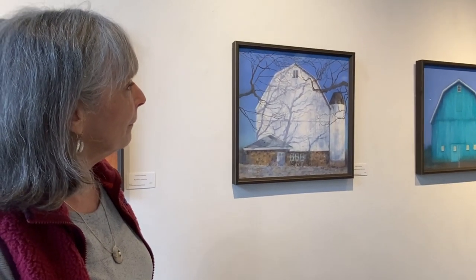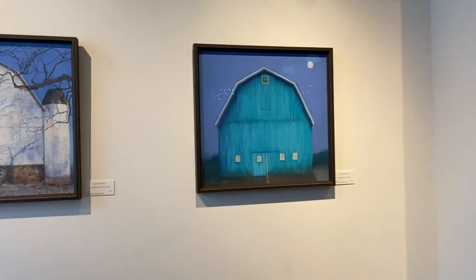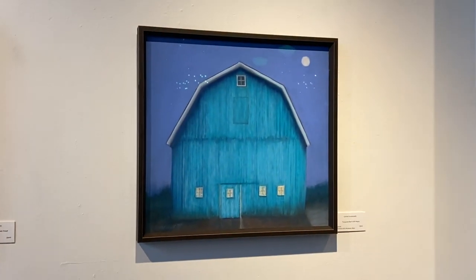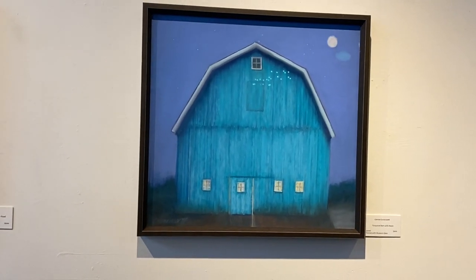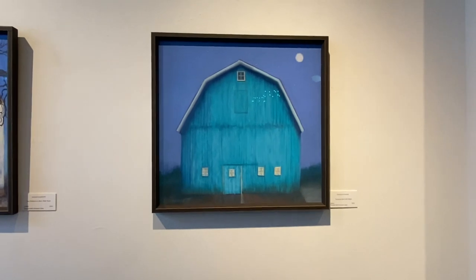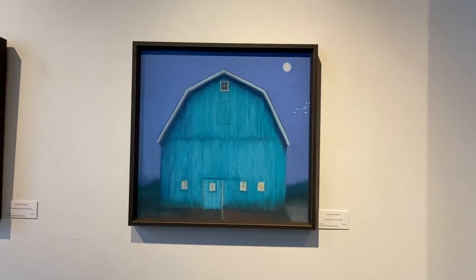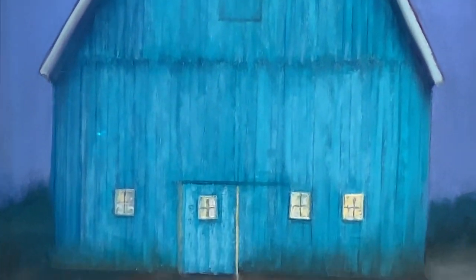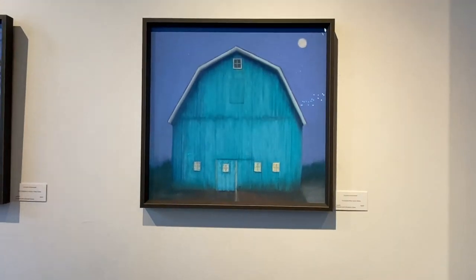And then this one — the turquoise barn — another chance to really use some vibrant color. That turquoise against the blue violet twilight sky, and it needed a moon. When the moon came in, then it needed some glowy windows, and there are people in there, and I think they're having a good time. Yeah, that's the barn.